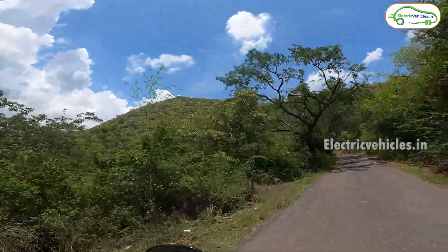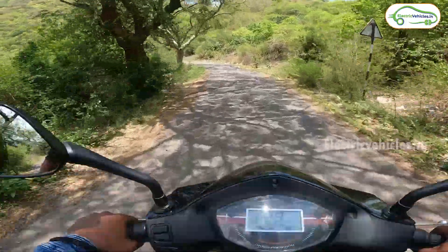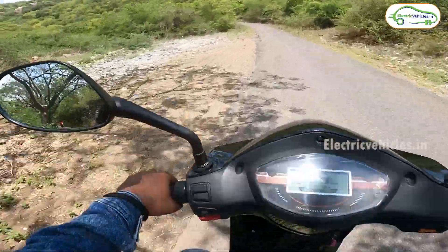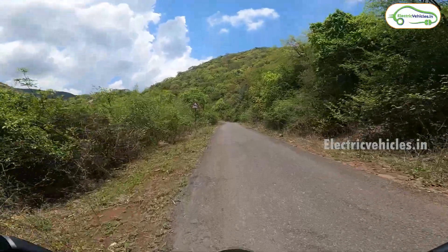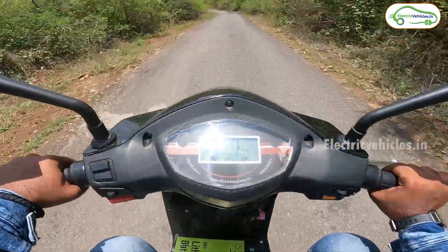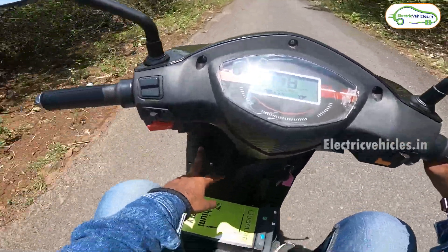Now we are at Kondapalli Killa. The ghat roads here will be about 4 to 5 kilometers, so let's see if these 3 vehicles can climb this ghat. I am riding the Business electric scooter again and will be switching to the other 2 scooters along the way. I am riding with a pillion at the back and a spare battery at the front. As you can see, these are the ghat roads and this is the hill we are going to climb.